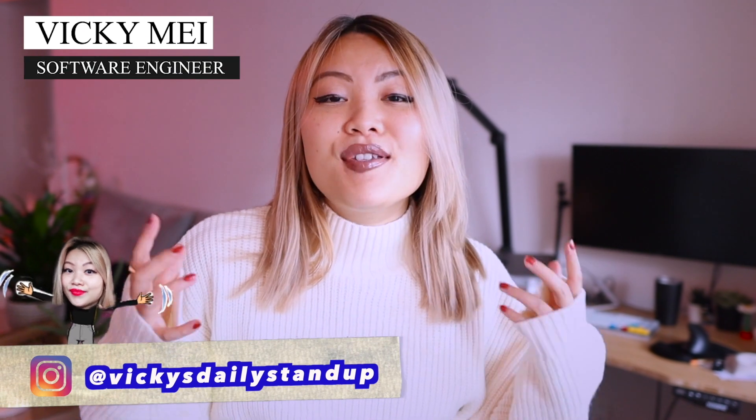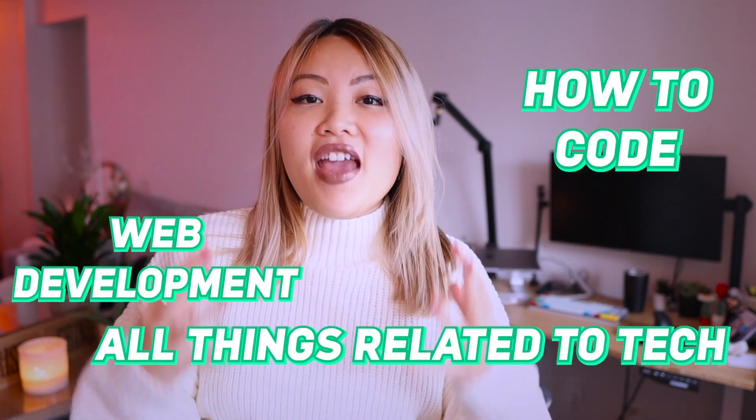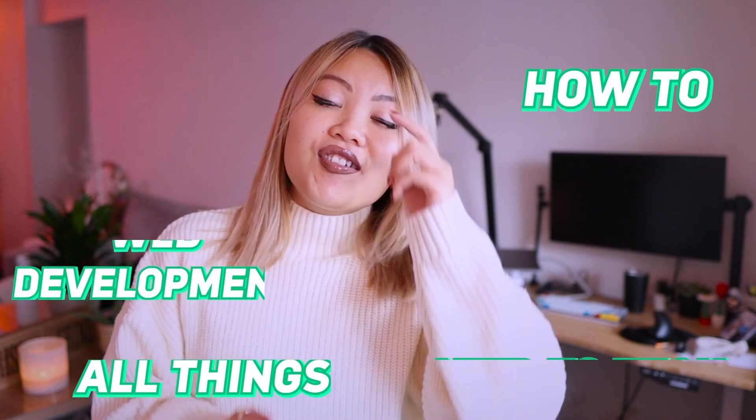Hello everybody, welcome back to my channel. My name is Vicky Mei and I am a full-time software engineer living in New York City. In this channel, you're going to learn about how to learn to code, web development, and all things related to tech. If you're interested in this kind of topic, maybe consider subscribing.